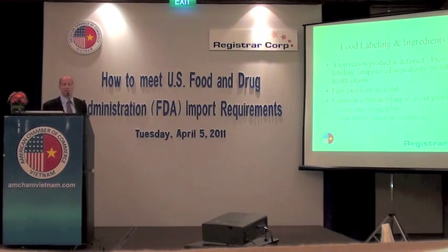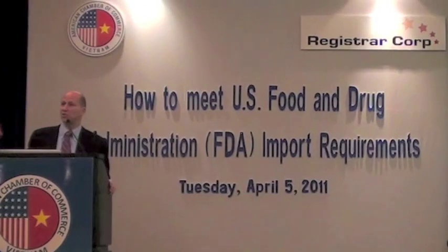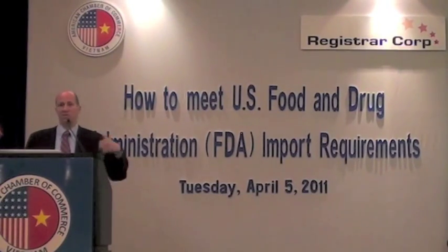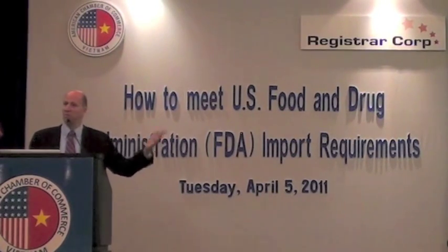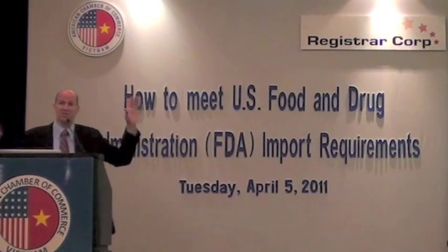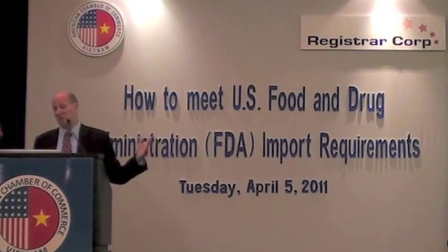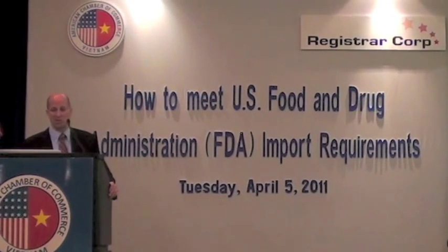The other issue is we'll see companies follow most of the requirements — they'll get it almost entirely right — but something in the nutrition facts chart is wrong. And one thing is enough for FDA to say stop it, your labeling is wrong. It could be the font size, it could be the thickness of the lines. Any of those reasons is enough for an inspector to stop the shipment.